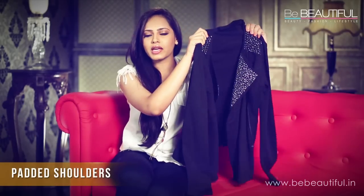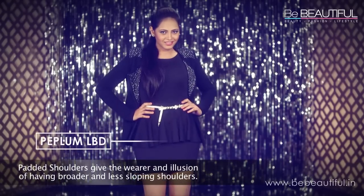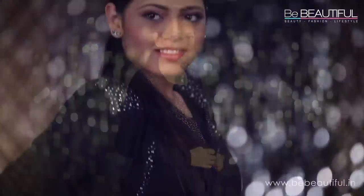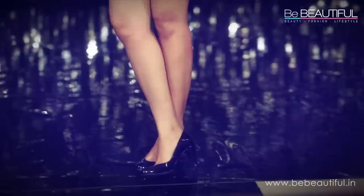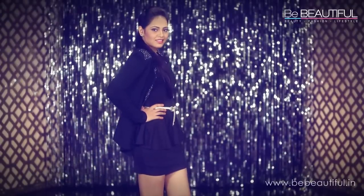I have one thing left — can you guess what that is? The padded shoulder jacket. Padded shoulders were the hottest thing a while back. They still are, but in smaller doses. I've paired my jacket with a peplum LBD. As you can see, these padded shoulders are studded, so that adds enough detailing for me to keep the main piece simple.